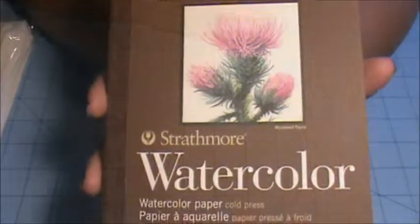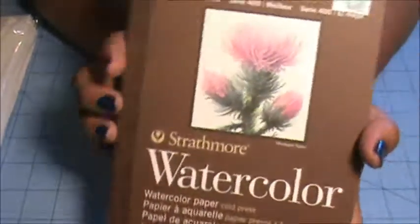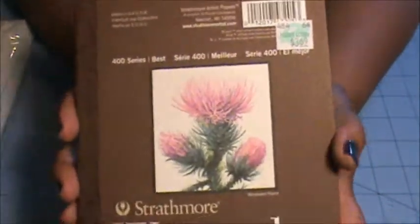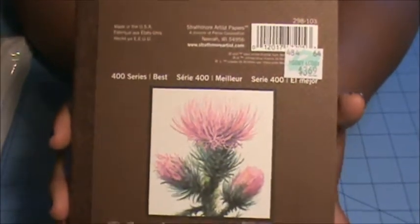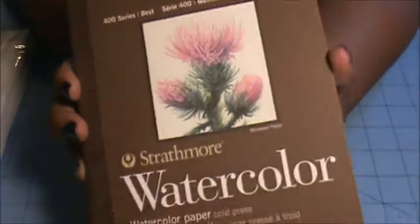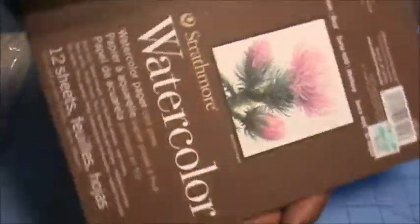I also picked up this little booklet of watercolor paper. It wasn't on sale, but I decided to get it. Since I got those little mini distress inks, I wanted to try watercoloring with them and I don't have any watercolor paper, so I picked up this little pack.